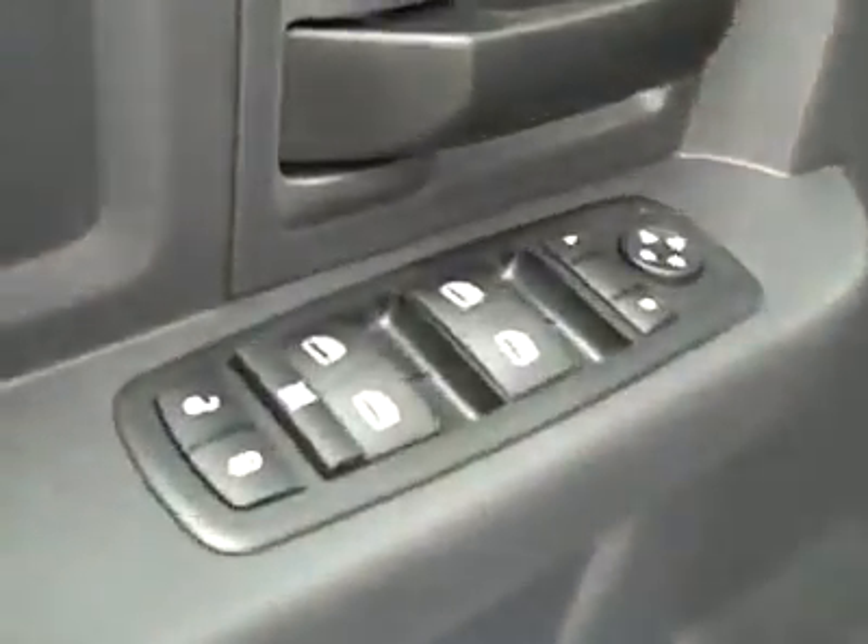Let's take a look at the interior. You've got power windows, locks, and mirrors. Manually adjustable seats with cloth interior — cloth's in good shape, no rips or tears, no stains. Floors are nice and clean too. The driver's side shows no sign of wear at all. Still looks pretty much new inside and out.